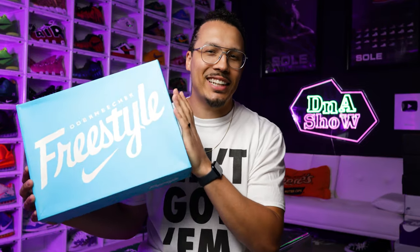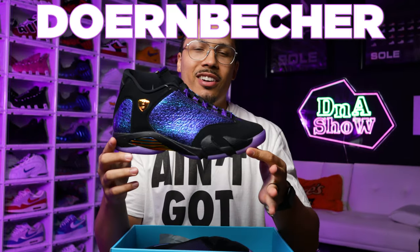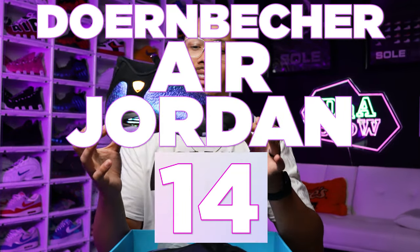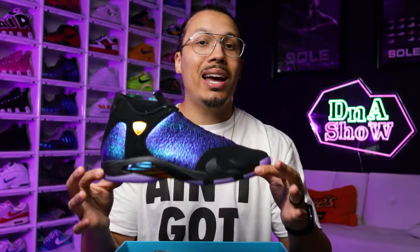I'm sure some of you know, but a lot of you are probably wondering what shoe it is — I forgot I haven't opened the box yet. Let's go ahead and show you guys what we got inside. Right here we have the Doernbeecker Air Jordan 14. I love this sneaker and I'm excited to break down all the details, styles, cut, and materials.